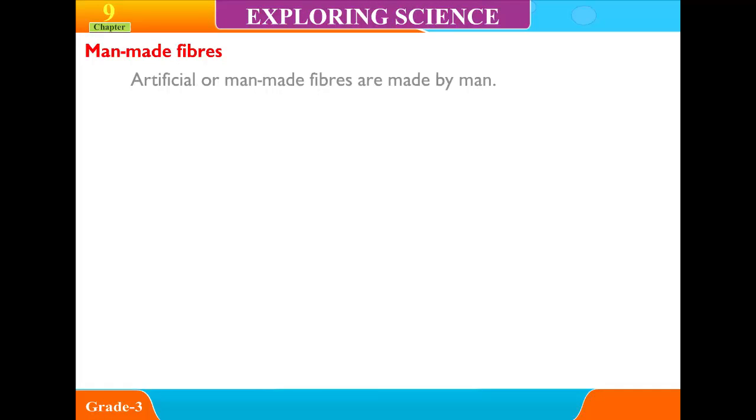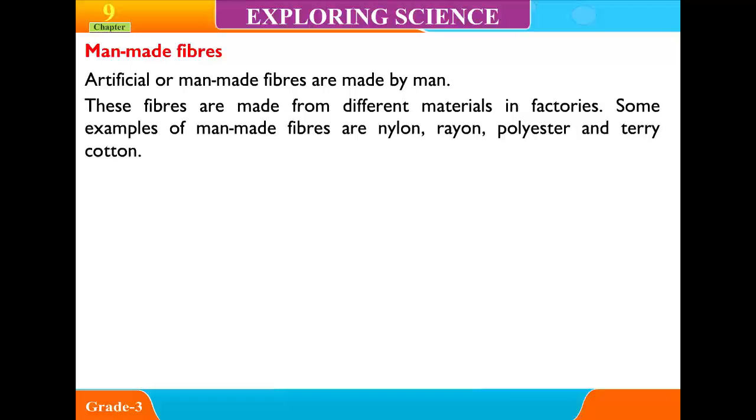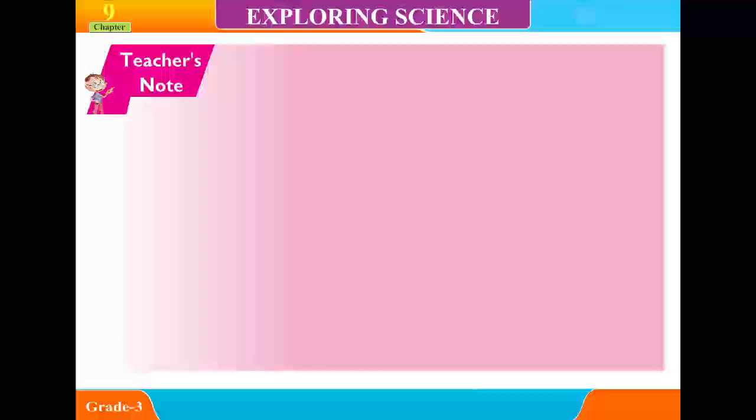Man-made Fibers: Artificial or man-made fibers are made by man. These fibers are made from different materials in factories. Some examples of man-made fibers are nylon, rayon, polyester and terricot.